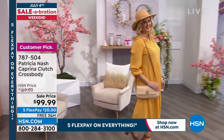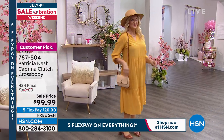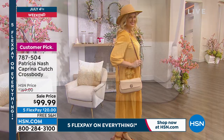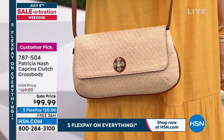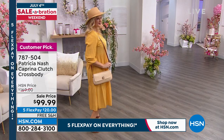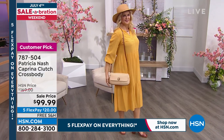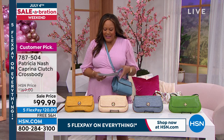Y'all I need a drum roll. Get ready for warmer weather! $99 — drop the mic. This is $69 off of the Patricia Nash Caprina clutch crossbody, a huge customer pick at 4.7 stars. Love this bag. It's so fabulous — you can either get it in 100% leather, or you can get it in the 50% cotton, 50% raffia, which is that beautiful straw look you crave in the summertime.